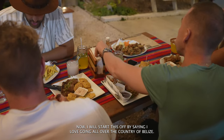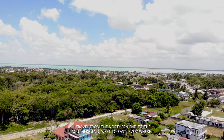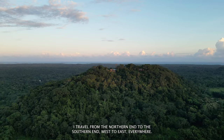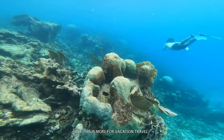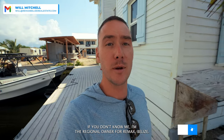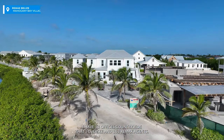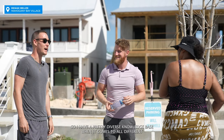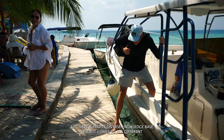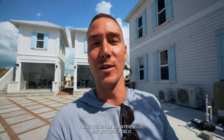Now I will start this off by saying I love going all over the country of Belize. I travel from the northern end to the southern end, west to east, everywhere, but this is more for vacation travel and what I would recommend. I'm the regional owner for Remax Belize. I have 13 offices countrywide that I oversee and 103 Remax agents, so I have a pretty diverse knowledge base when it comes to all different areas of Belize.